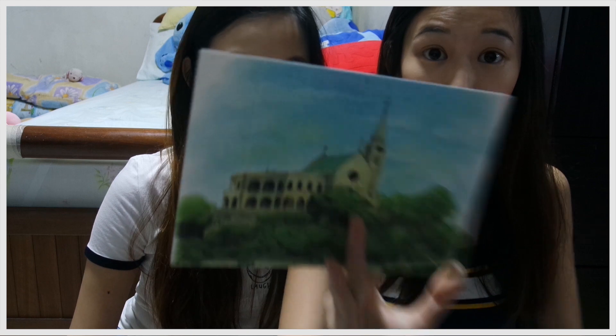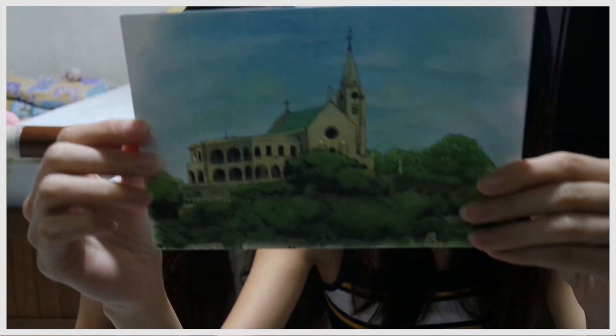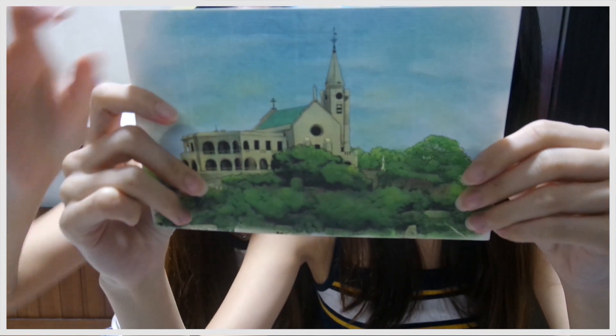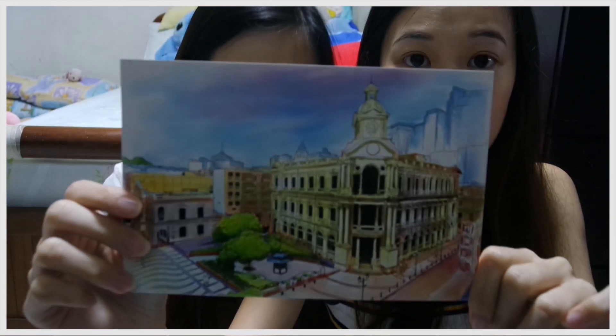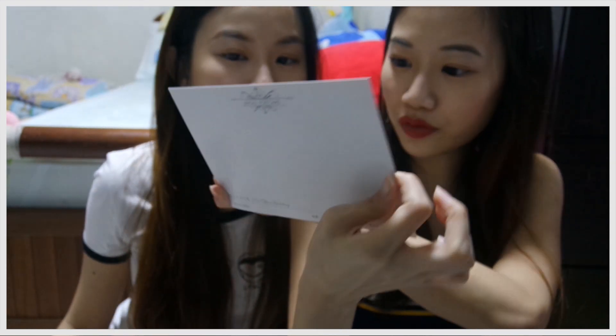I also bought postcards from Macau because we went there for a day trip. I didn't buy new ones from Hong Kong since I already have some. I really like these — they're a very pretty watercolor style. This one is the Chapel of Our Lady of Penha, and another is the Post Office Building. Postcards are very cheap, about two to three Hong Kong dollars — roughly 50 to 60 cents — but in tourist areas they're usually ugly and expensive.